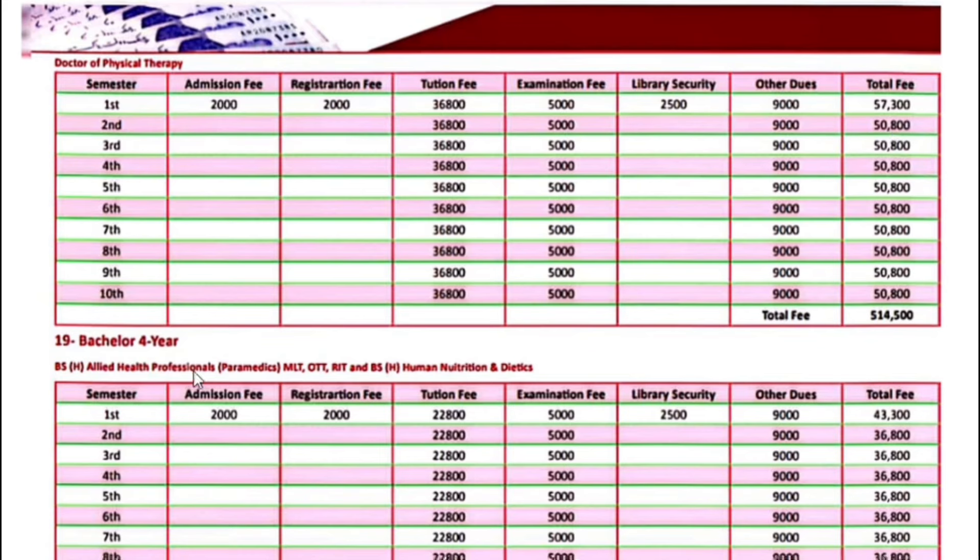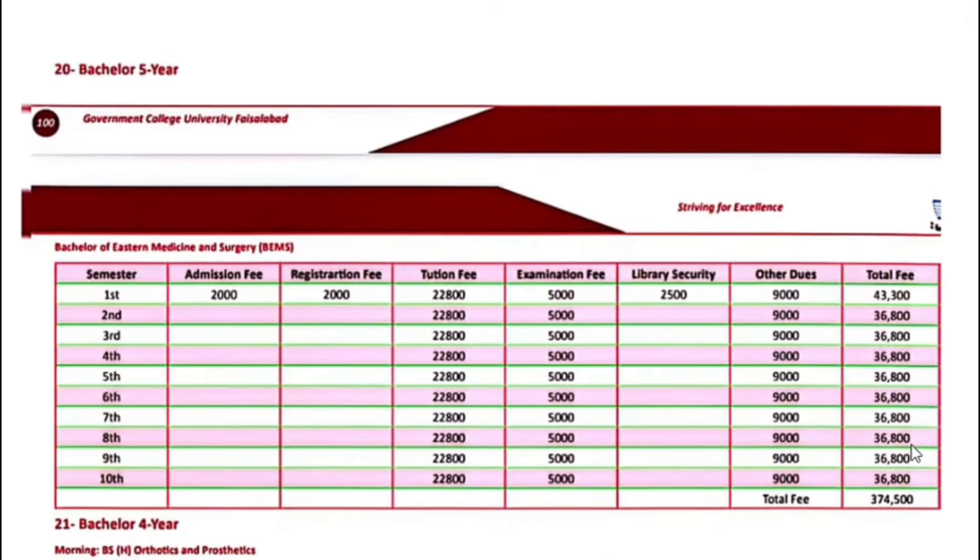Bachelor 4-year programs for allied health professionals, including MLT, OTT, RIT, and BS Human Nutrition and Dietetics — the fee for the first semester is $43,300. Next semester onwards, $36,800.